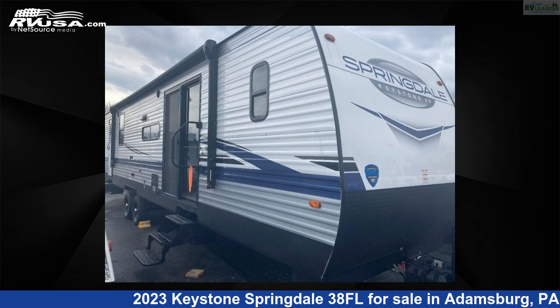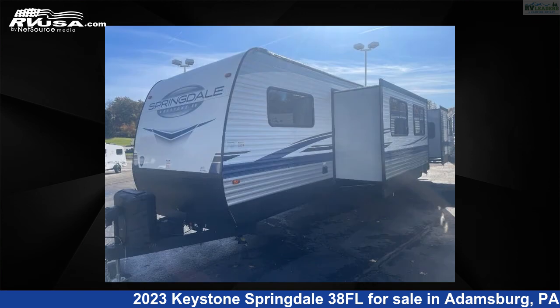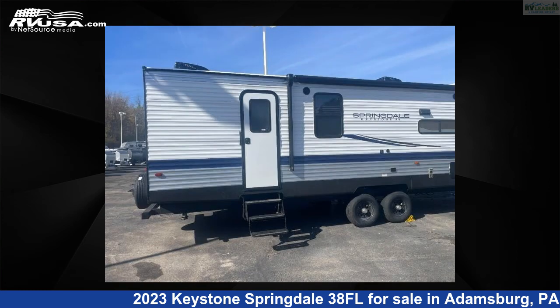This 2023 Keystone Springdale 38FL is a travel trailer RV located in Adamsburg, Pennsylvania 15611, and is offered for sale by RV Leaders. This new Keystone is 38 feet 0 inches in length and features two slideouts, sleeps 7, and 56 gallons freshwater capacity.